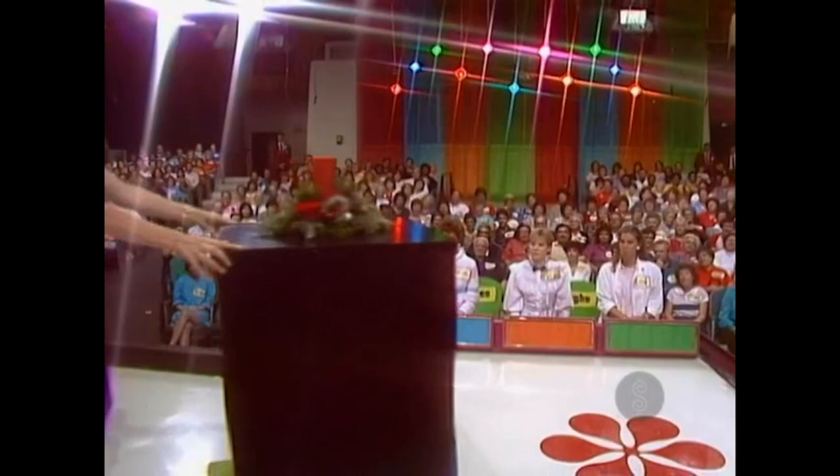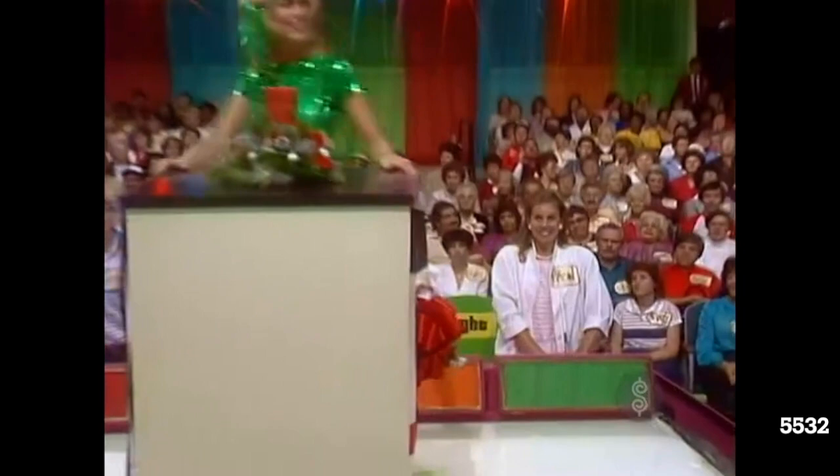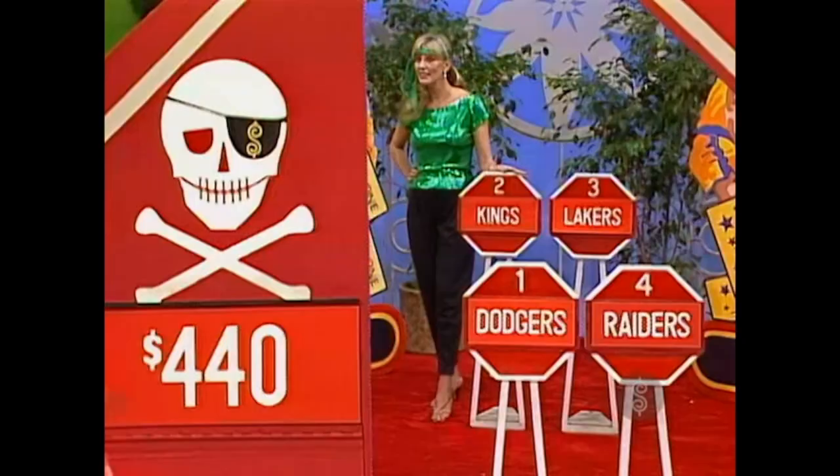The door liner from Tappin' Appliances. Robin, what do you bid? And tickets for two to every home game of the Los Angeles Dodgers, the Los Angeles Kings, the Los Angeles Lakers, and the Los Angeles Raiders! The Lakers — that's a good pick because they are much more expensive.